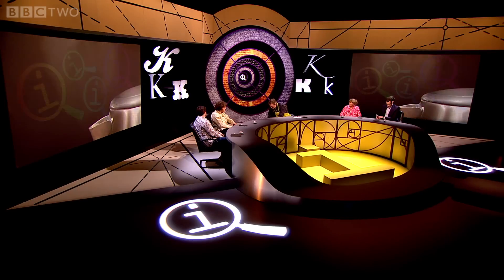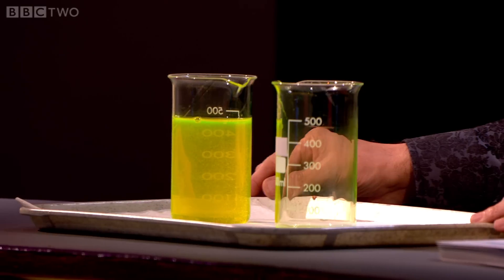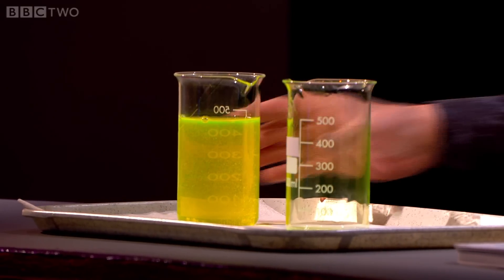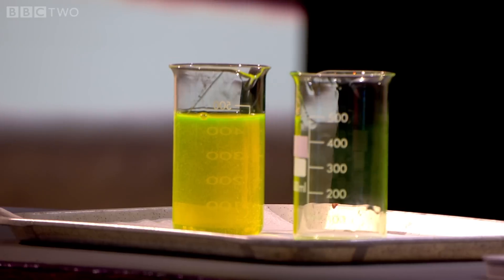This is exciting. This is a remarkable substance. It's called polyethylene oxide, and it's very gloopy, and also it reacts rather excitedly under ultraviolet light.